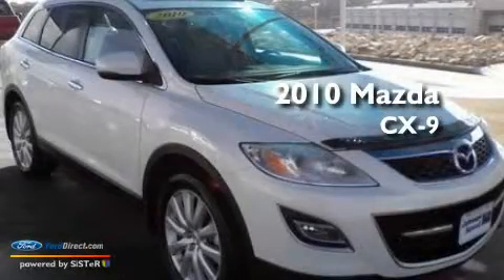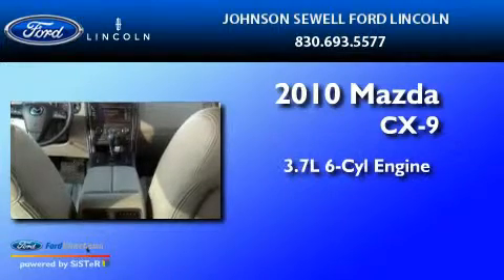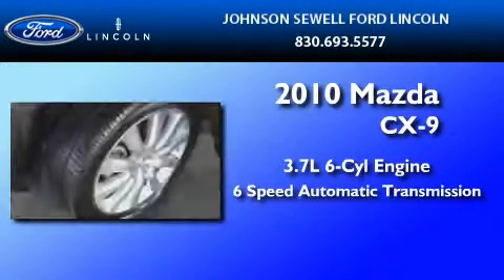This is a 2010 Mazda CX-9. It features a 3.7-liter six-cylinder engine and a six-speed automatic transmission.